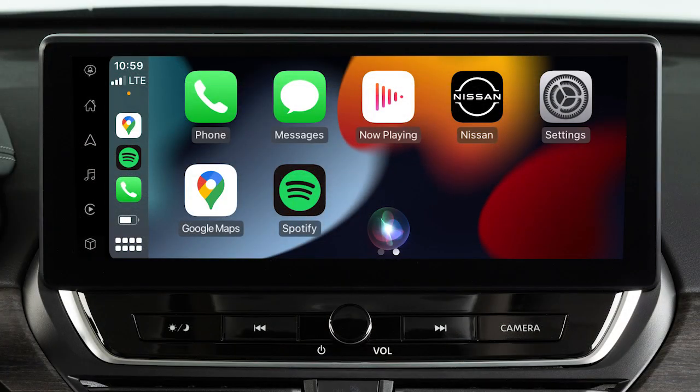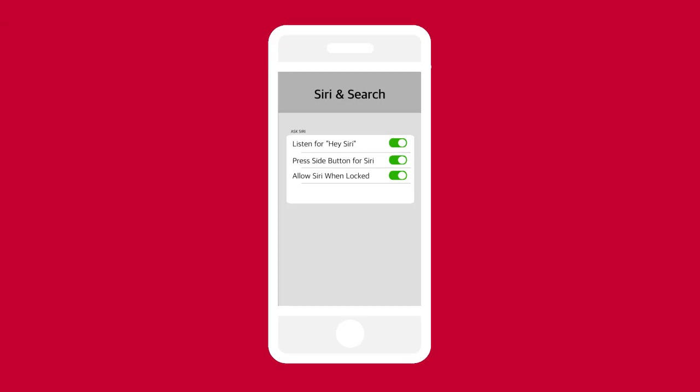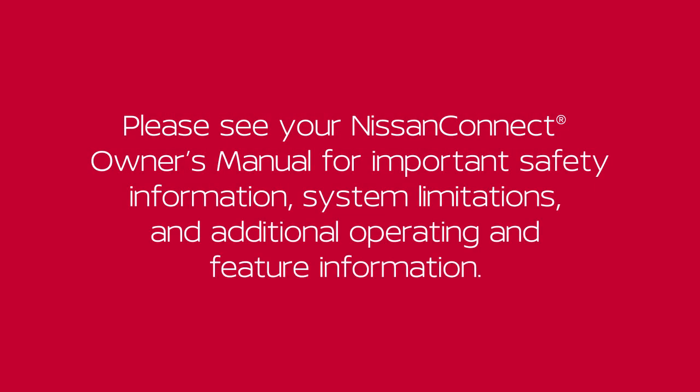To exit Siri operation, touch this key on the Apple CarPlay screen. If Apple CarPlay does not automatically connect, check your device to make sure Siri is enabled, Bluetooth is enabled, and Apple CarPlay is enabled. Please see your Nissan Connect Owner's Manual for important safety information, system limitations, and additional operating and feature information.